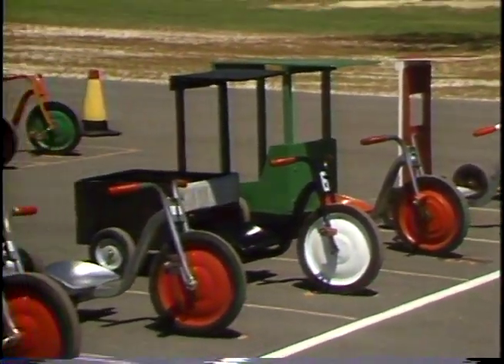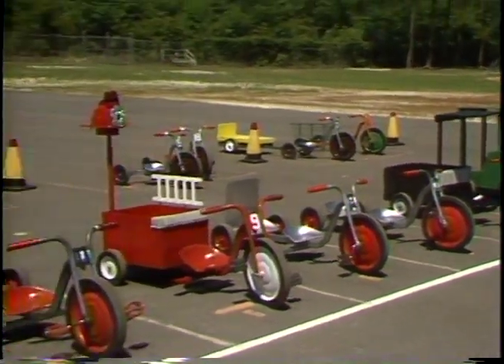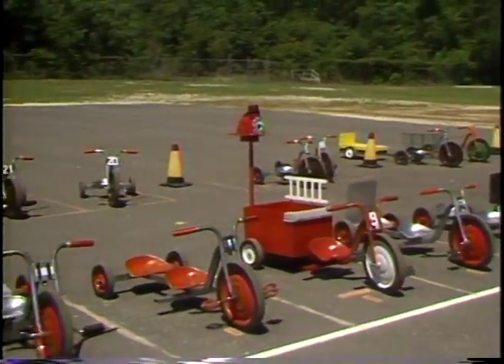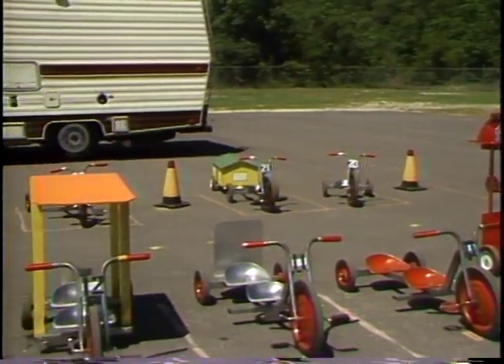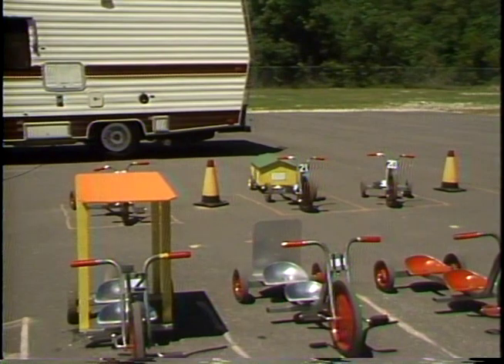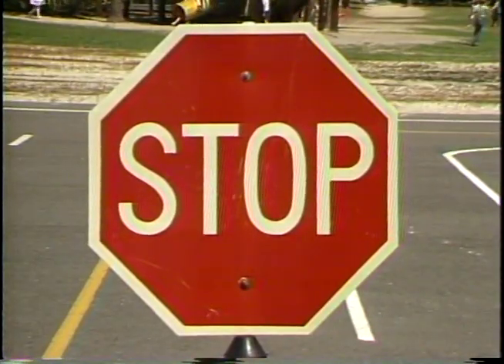Children have been receiving tricycles as gifts for many years. The Kindergarten Center of the Columbia County School System in Florida has taken these trikes one step further by turning these toys into tools for learning, familiarizing kindergarten children with the principles of traffic safety and teaching them safety rules and other basic learning skills.